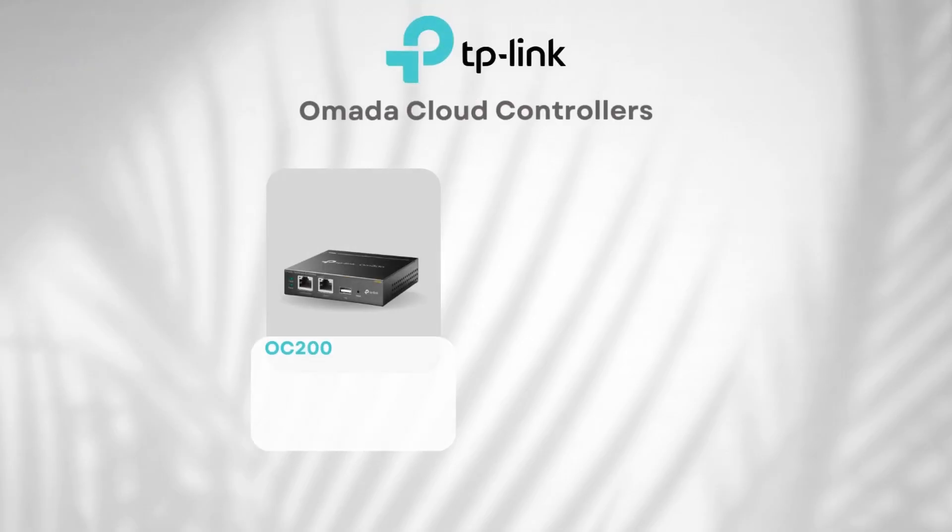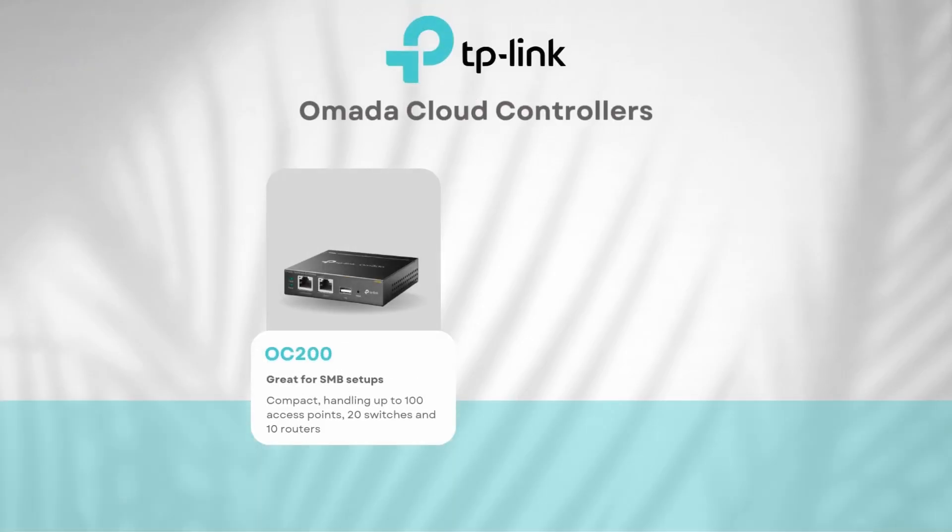Which Omada products do you need for your office? First, you'll need a TP-Link Omada cloud controller to manage your office network, allowing you to remotely control your whole network no matter where you are via the cloud. There are two options: the OC200, a more affordable solution great for smaller setups with its compact design, can handle up to 100 access points, 20 switches, and 10 routers.